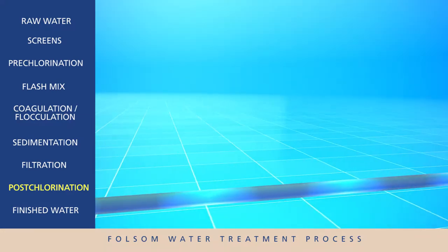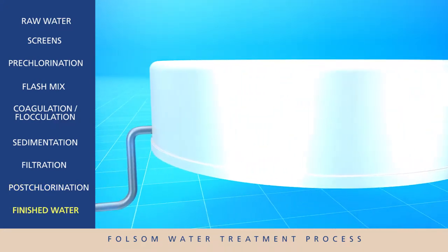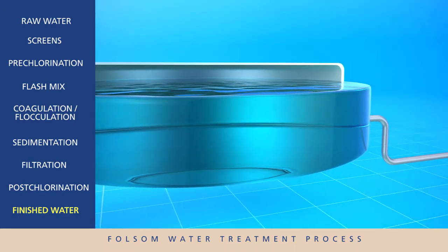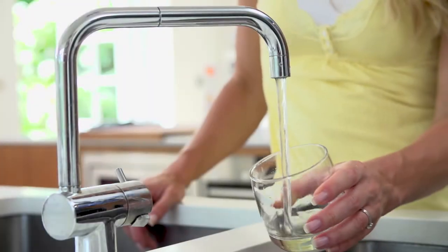The city must follow strict state and federal standards during each of the steps of the water treatment process prior to delivering water to its customers. The water is now clean, safe, and ready for distribution — pumped, stored, and delivered to thousands of residents and businesses across Folsom.